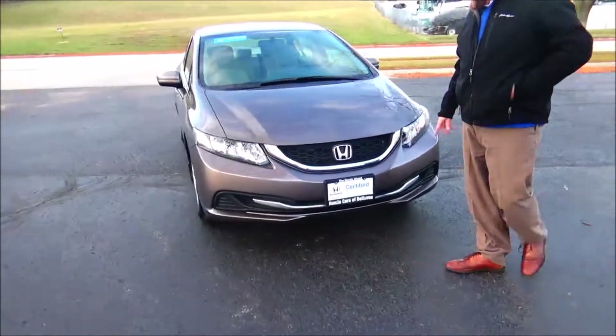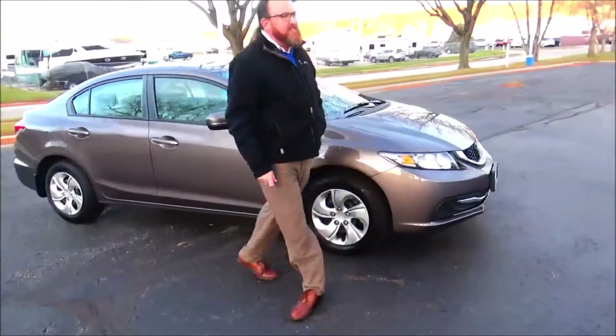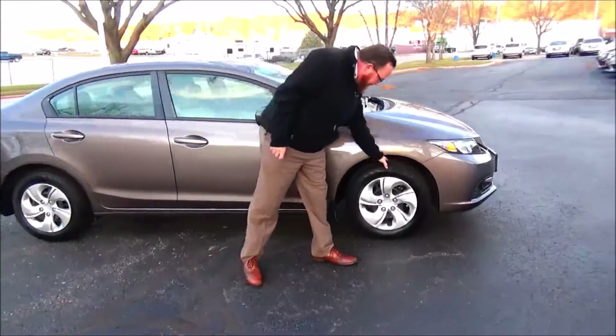Five mile an hour bumpers front and back, honeycomb grille, chrome accented grille and bumper, Lexan covered wraparound headlights, 15 inch steel wheel with hubcap.